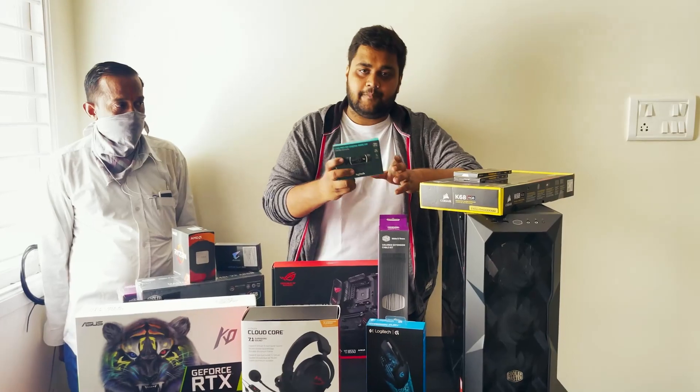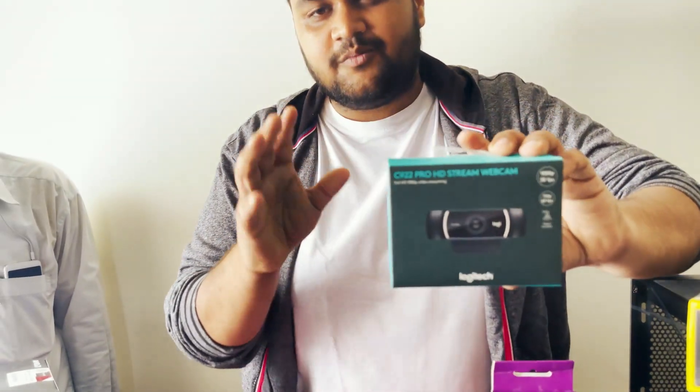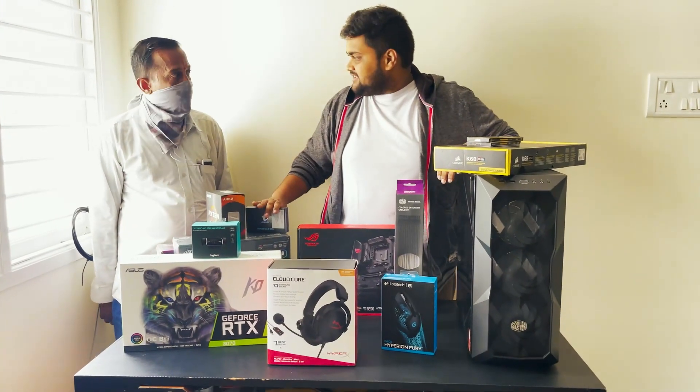We are also going with the C922 webcam from Logitech. This is a 1080p 30fps and 720p 60fps webcam — a brilliant, superb webcam and I think it should be more than enough. But yeah, that's it — let's start the build!